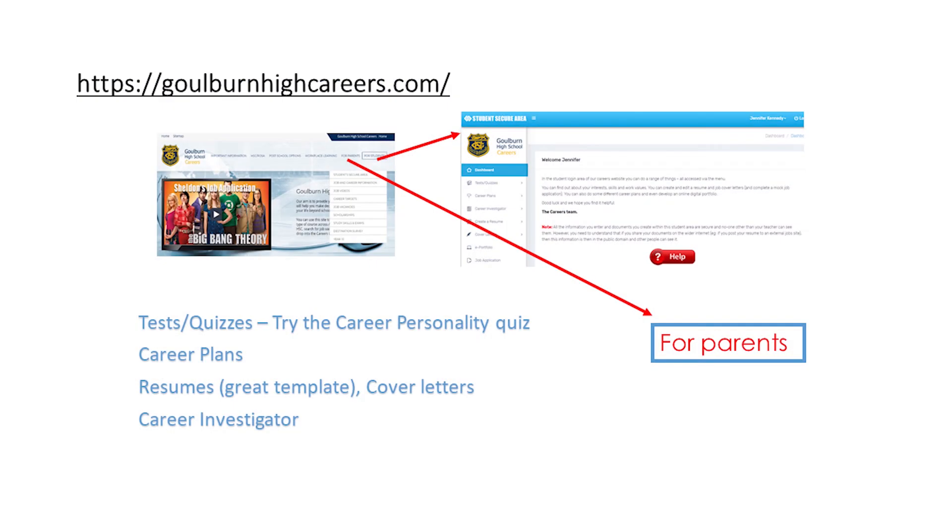Hi everybody, I'm Mrs Kennedy, Careers Advisor at Goulburn High School. As I believe it's never too soon to start exploring careers, I wanted to provide you with some great resources to help. While the electives completed in years 9 and 10 won't make or break a person's future career choices, it is certainly a fabulous opportunity for students to see what they like or don't like and explore their skills and strengths.